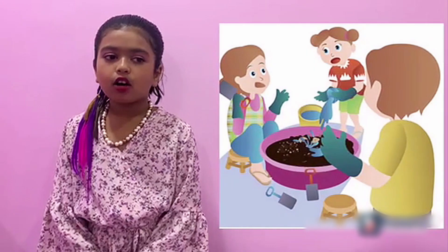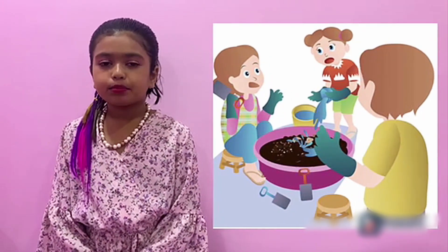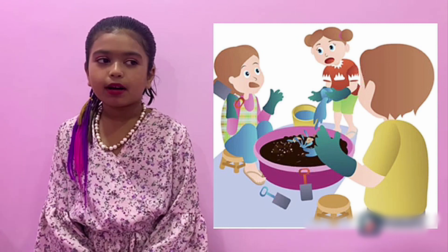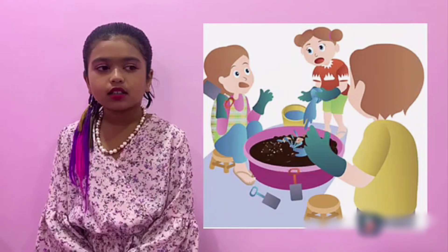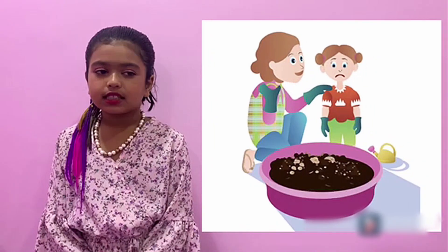When it's time to water the plants, Tita pours the whole bucket of water on the plants. Drink up, seeds, so you will grow quickly, she tells her plants. Stop, Tita, not so much. Tita's mother shows her that the plants only need a little water at a time. But I want them to grow up fast, Tita complains.